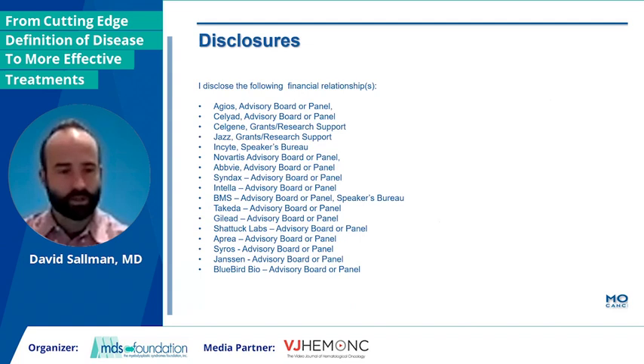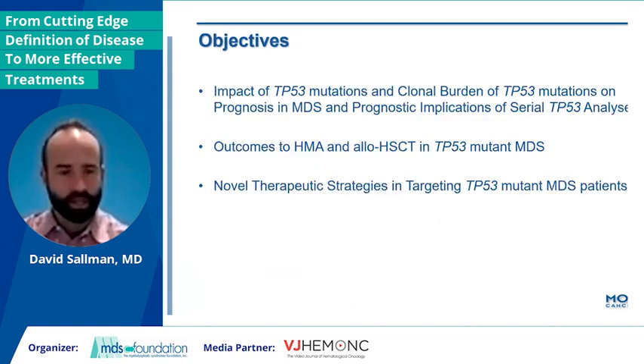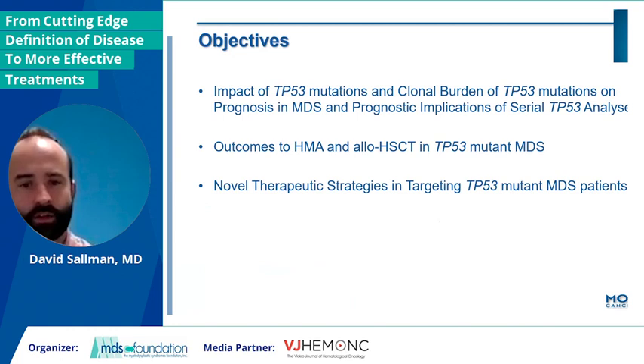These are my disclosures. And here are the objectives. We're going to be focusing on the impact of P53 mutation throughout the treatment management and time course of patients with P53 mutant disease. We'll focus a lot on therapeutic strategies, both outcomes to standard as well as some new novel agents that are hopefully changing the landscape.